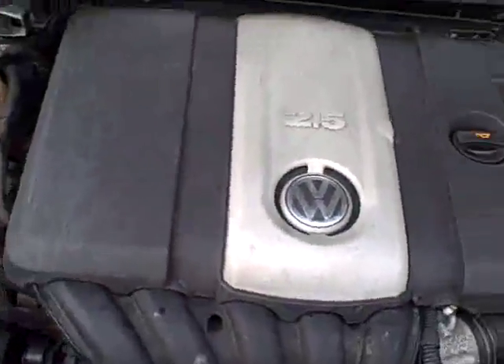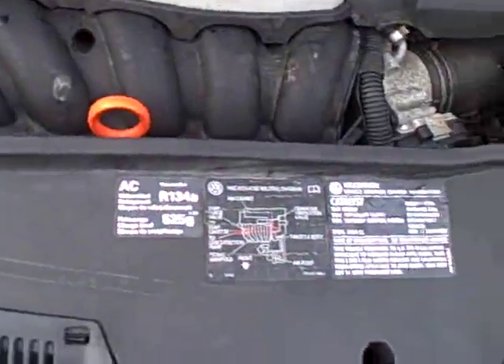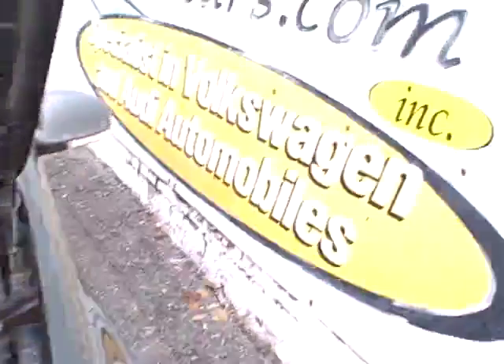Under the hood, that 2.5 liter again — no timing belt, so that's great for keeping maintenance costs down. All the EPA emission labels are present, which says there's no sign of any significant prior damage.